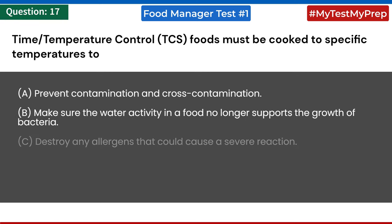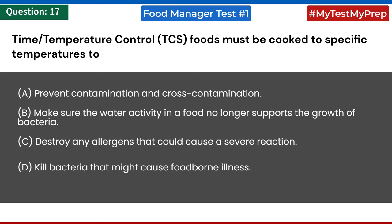Time-temperature control (TCS) foods must be cooked to specific temperatures to: a) prevent contamination and cross-contamination; b) make sure the water activity no longer supports bacterial growth; c) destroy any allergens that could cause a severe reaction; d) kill bacteria that might cause foodborne illness. Answer: d) kill bacteria that might cause foodborne illness.